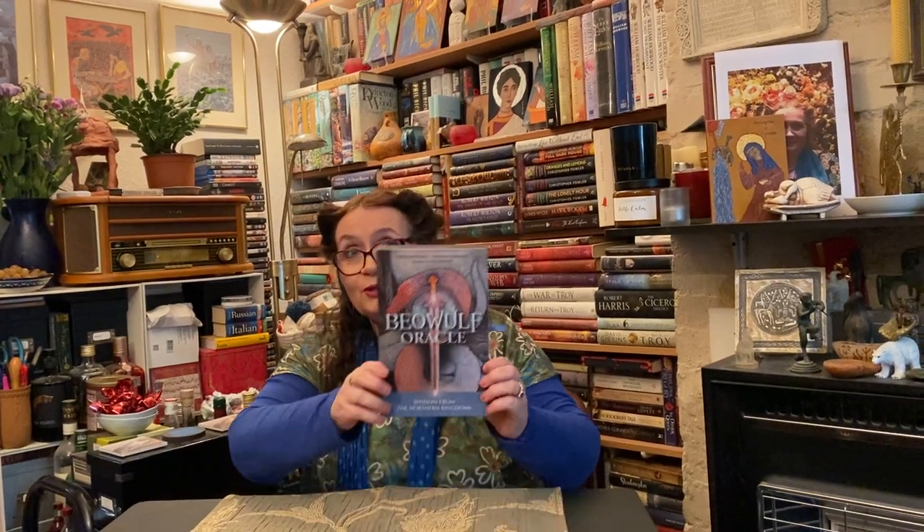So hello, look what we have. It's the only copy in Britain at the moment, and what I might say because it is the Beowulf Oracle by John Matthews and Virginia Chandler, and also with art by Joe Machine and a few little bits by myself, which I'll discuss when we get to it, but I'm not the one who conceived this — it's really John. So let's have a look, it's got a slidey out box. There we go. And here's the book.